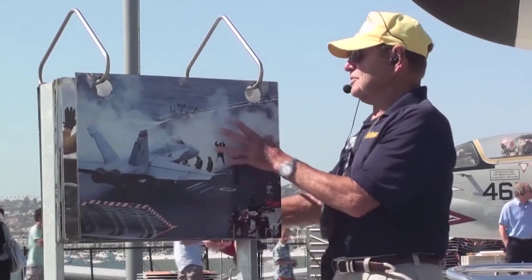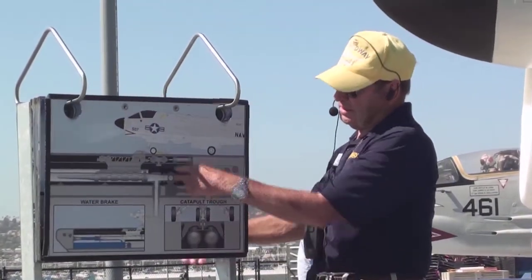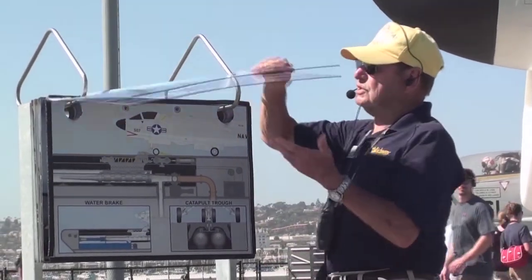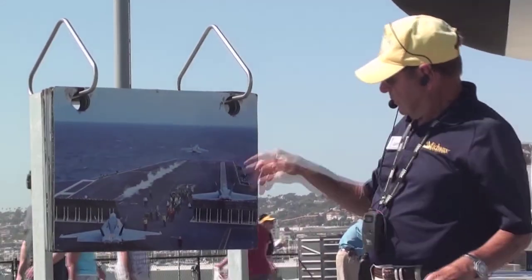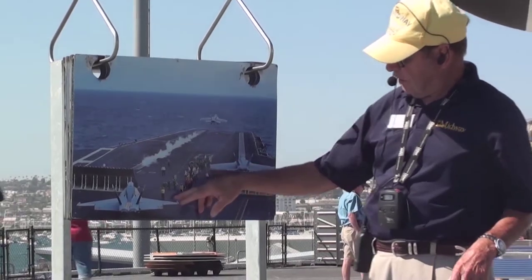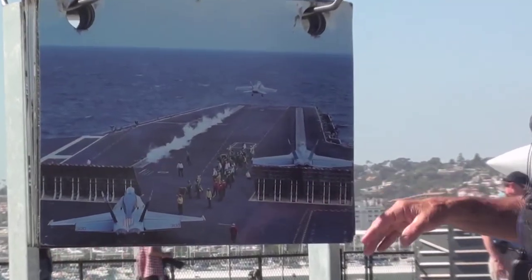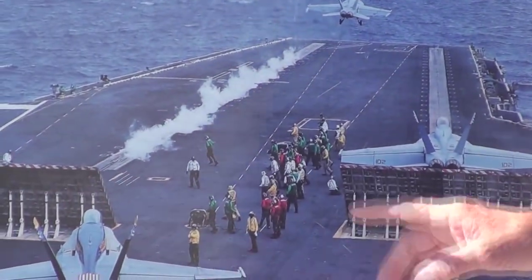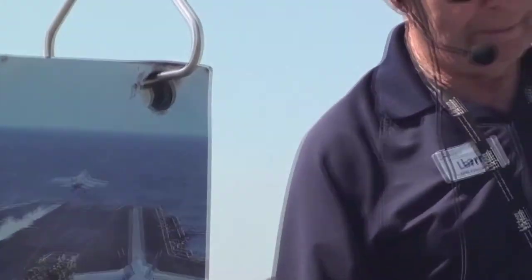So I'm going to show you some photographs and a diagram of the catapult. I'll start off with this first one which shows a launch on two different catapults — Cat 1 and Cat 2 — and the people involved. Here's another aircraft ready to go. We have two blast deflectors. The colored shirts all have a job, and the green people are going to be here at our catapult crew mount.